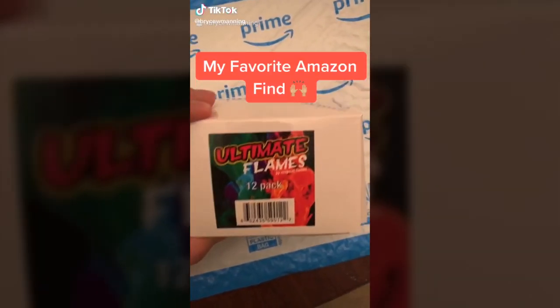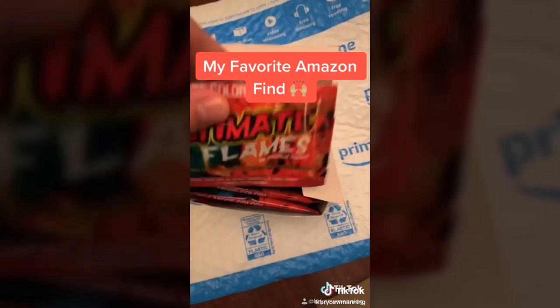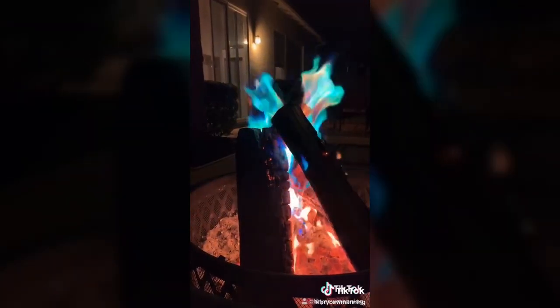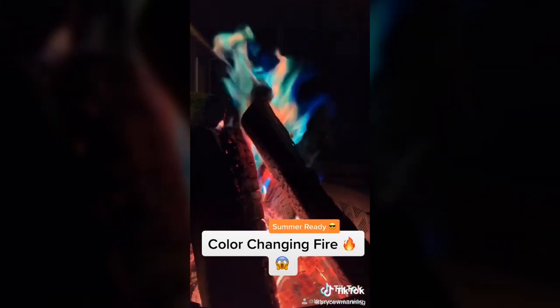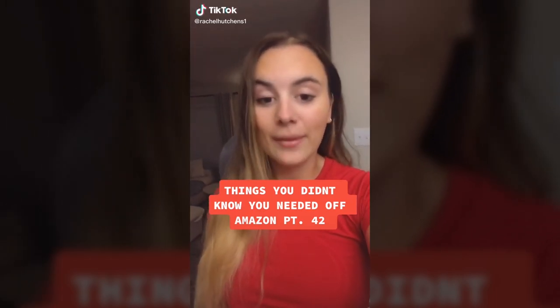I found this on Amazon and you guys have to check this out — this is really cool. We have bonfires in our backyard all the time. Look at what this does — when you put the packets in the fire, this is what happens. How cool is that! Things you didn't know you needed off Amazon.